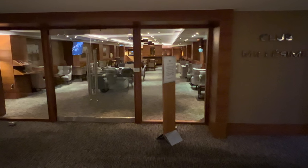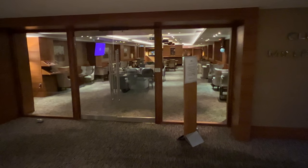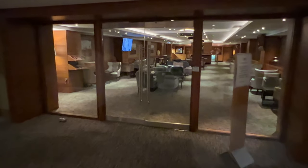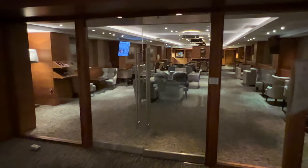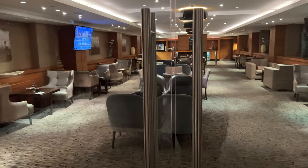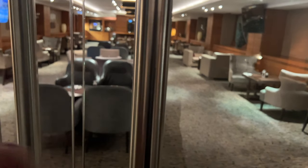The night I arrived, it was closed. It was open in the morning, but really — you look inside and it's just a boring private room with free coffee and newspapers. I was really disappointed with the executive lounge here. I didn't use it, even though I had automatic access with my room rate.